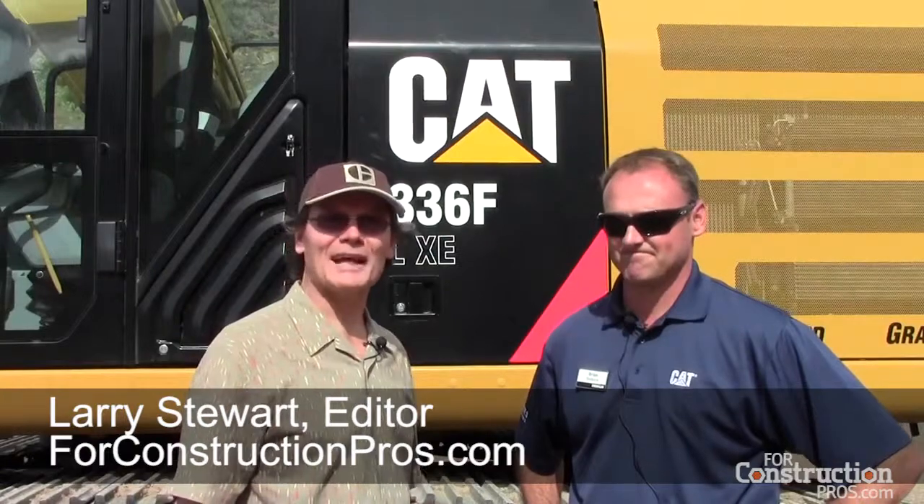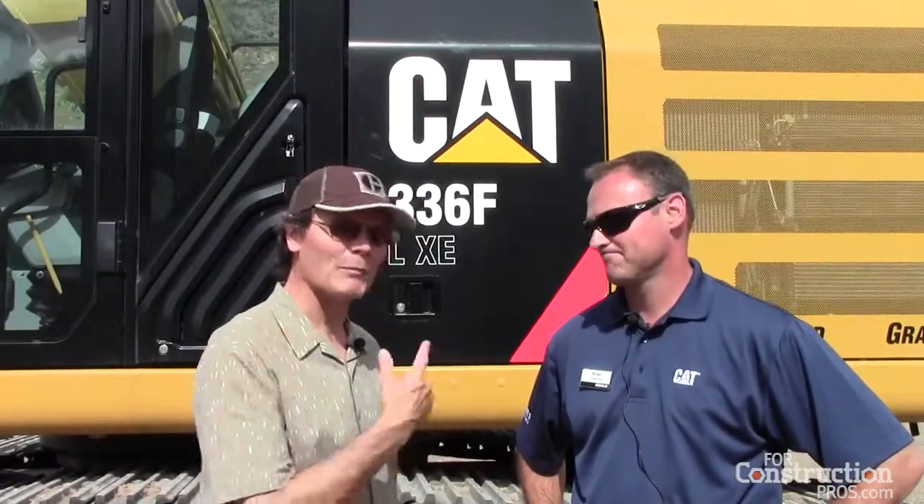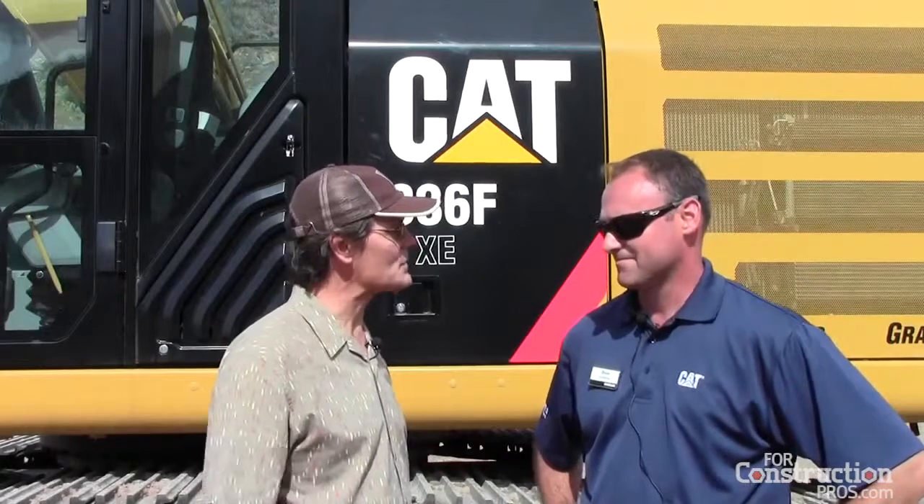Larry Stewart here with ForConstructionPros.com at Tanaha Hills at Caterpillar's Product Demonstration Center with Brian Stelbrink, who's a product application specialist for hydraulic excavators. The second generation of the 336 hybrid excavator is right here with us. A lot of the hydraulic hybrid technology has stayed fairly similar, but you've added some technology to this machine.